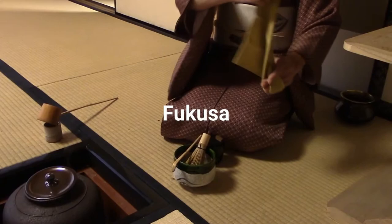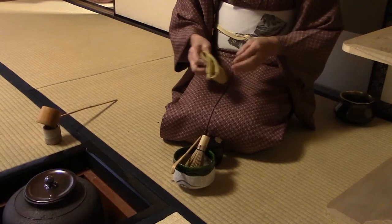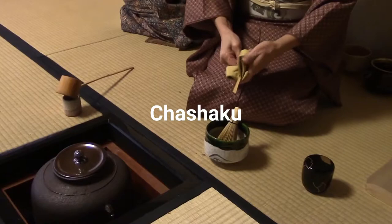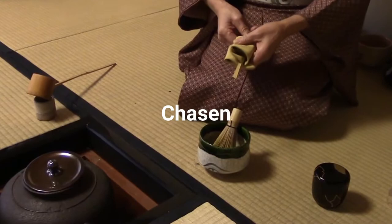Next we have the fukusa, a cloth used to clean the tea utensils before using them as a sign of respect for the guests, done in a series of graceful movements. The natsume, or tea caddy, is the vessel that the matcha powder is kept in — matcha must be protected from light and humidity to maintain its quality. The chashaku is the bamboo spoon used to scoop matcha powder into the bowl, and the chasen is the bamboo whisk used to mix the powder into water and form a nice foam.